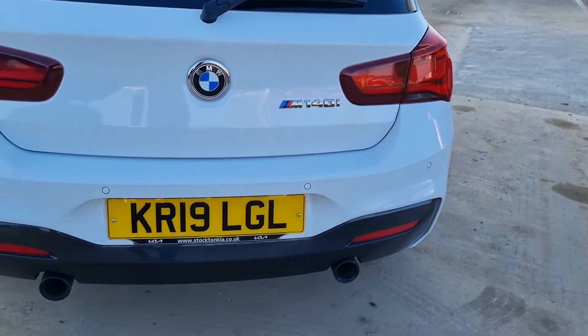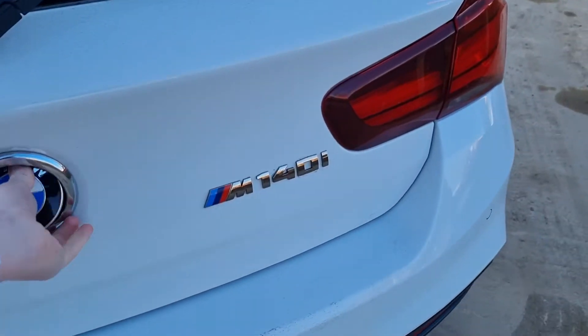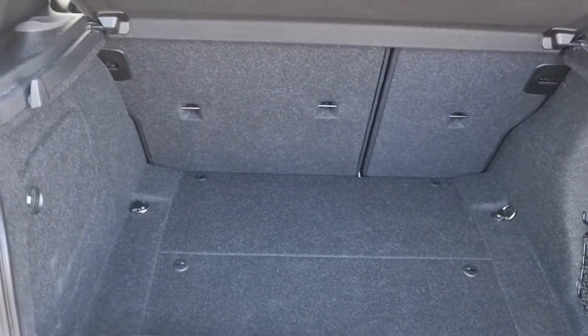Around the back you've got the rear parking sensors, the nice sporty twin exhaust finish, and a really good sized boot.